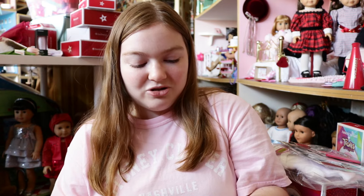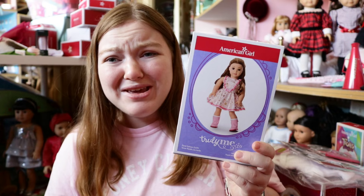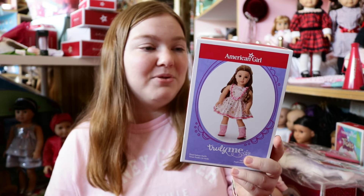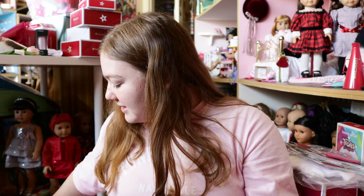The last outfit I got is the American Girl Truly Me Floral Fashion Outfit. The dress is so cute — I love the dress and the boots you get with it. Such a fancy little outfit. I love how they released it in February because it just screams pink and Valentine's Day to me, and I love Valentine's Day.